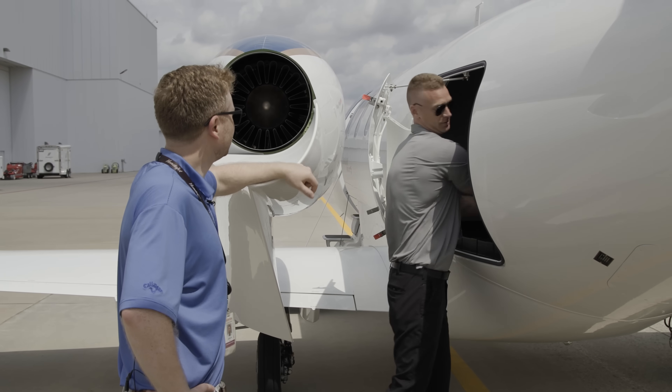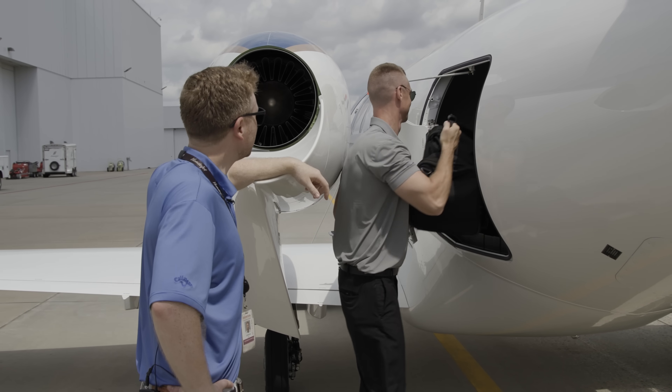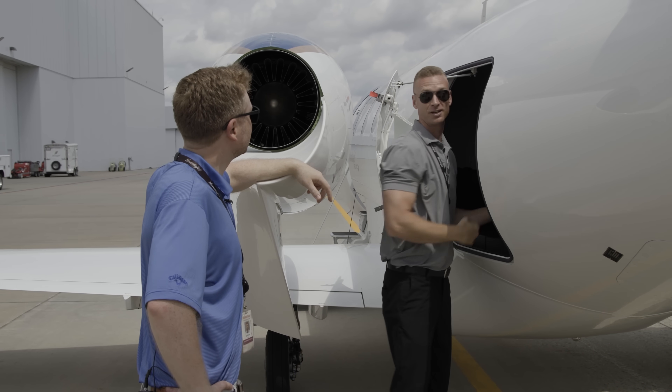Loading some bags there — just doing the best part of any pilot's job, loading some bags. Pretty easy to do though. In the HondaJet, it's a breeze.